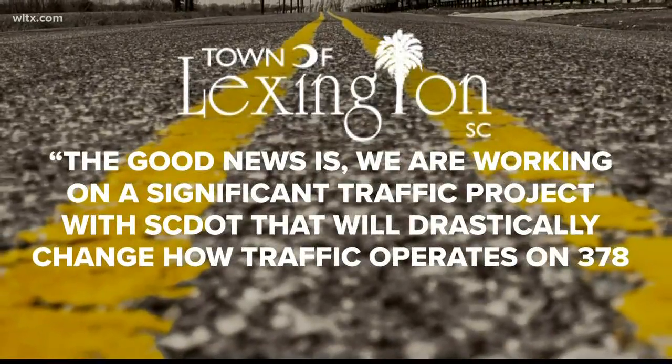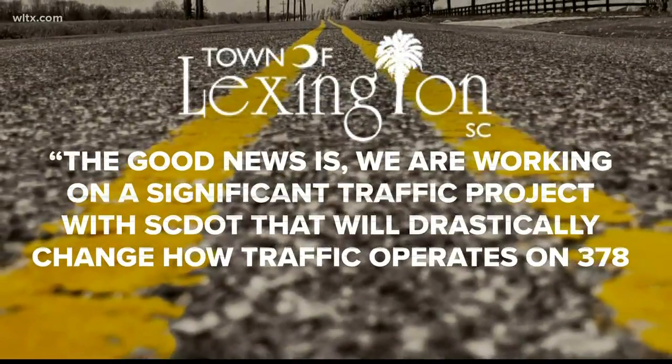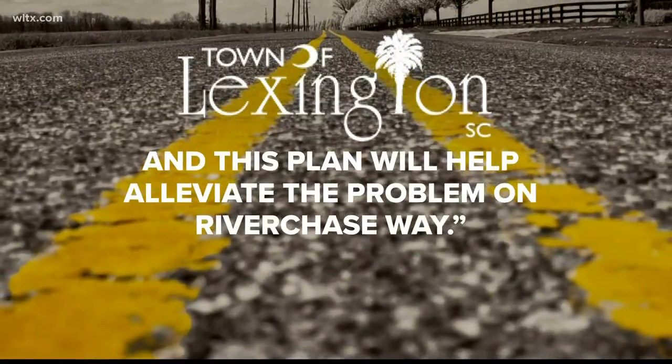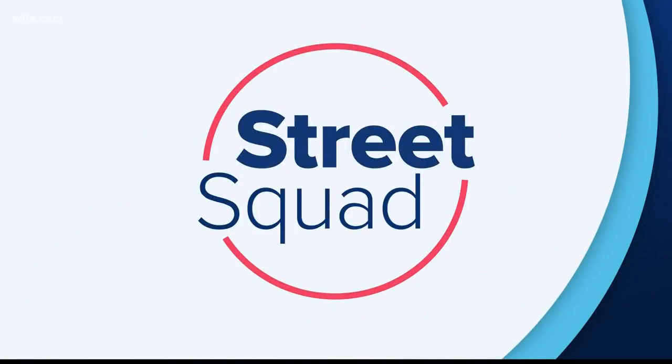The town goes on to say the good news is they are working on a significant traffic project with SCDOT that will drastically change how traffic operates on 378, and this plan will help alleviate the problem on Riverchase Way. Street Squad Lexington will bring you the new plans once the town and SCDOT figure out what changes they will make.